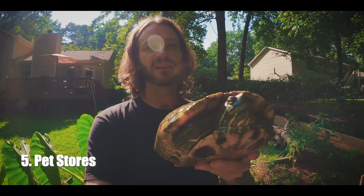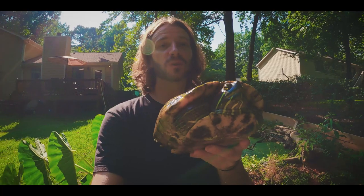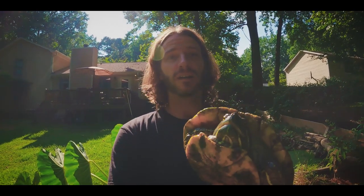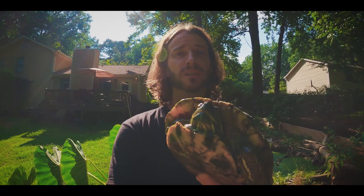One of the first places a lot of us have seen turtles and tortoises — and maybe even gotten your first turtle or tortoise — is a pet store. Here I have a red-eared slider, one of the most common turtles sold in pet stores today. Whether you're in the U.S. or around the world, these guys are pretty much everywhere. They're readily available, oftentimes only about $20 at the most. They're a hardy turtle and will pretty much thrive for you.